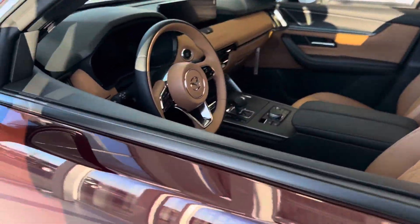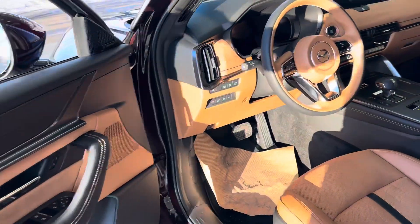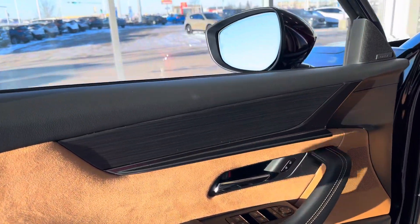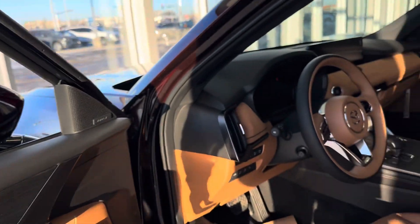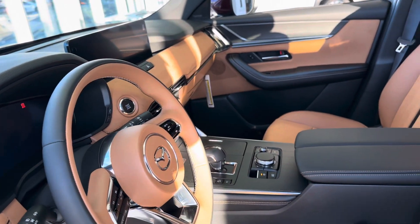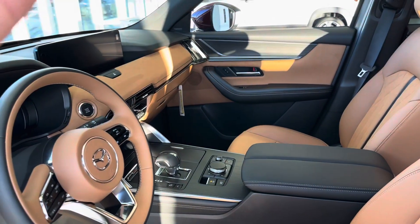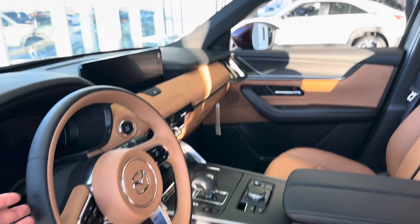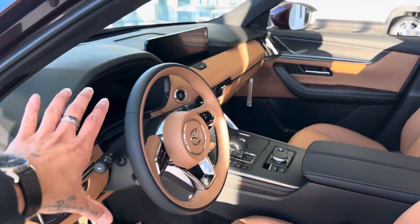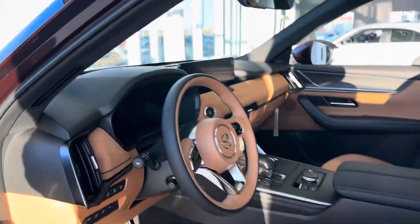Just a breathtaking interior. Your Windsor 10 interior — look at that. Real suede material right there. You've got the Bose stereo system, two-tone steering wheel, heated seats, ventilated seats, and of course your heated steering wheel.